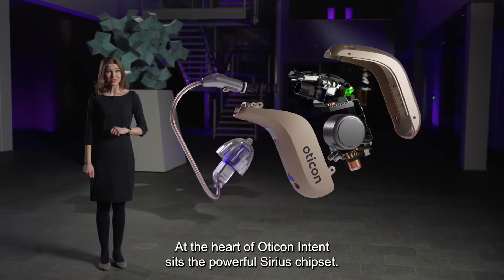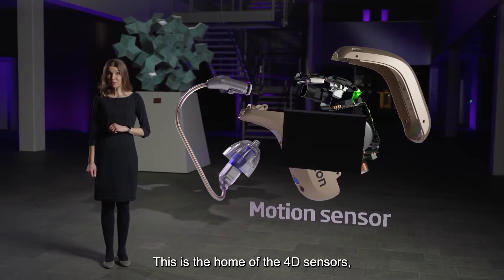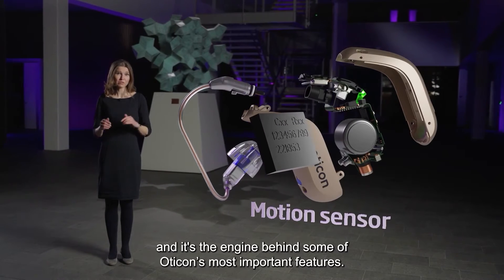At the heart of Oticon Intent sits the powerful Sirius chipset. This is the home of the 4D sensors and it's the engine behind some of Oticon's most important features.